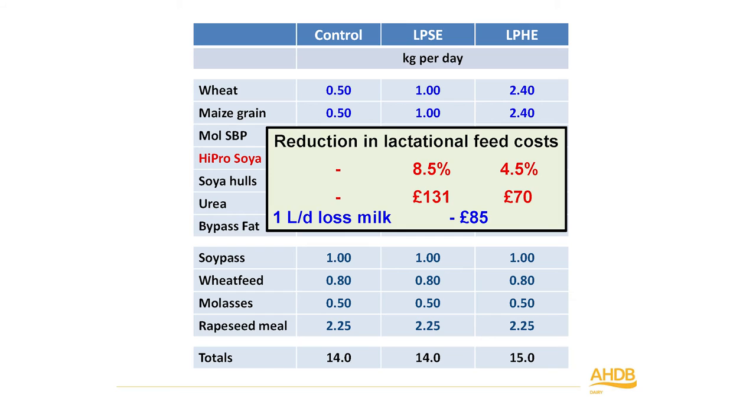Looking at the concentrate components: soy pass, wheat feed, molasses, and rapeseed meal were all fixed and not altered. The key ingredient altered was hypo-soya — present in the control diet but removed from both low-protein diets. For the standard energy diet, we increased maize grain, wheat, and sugar beet pulp slightly. For the low protein high energy diet, we increased wheat and maize grain much more substantially and dropped soy hull, reducing fibre and increasing starchy concentrates, so the rumen could capture nitrogen more efficiently.